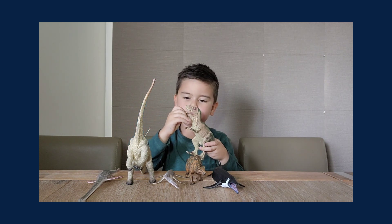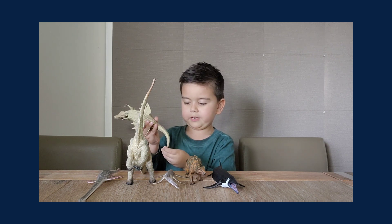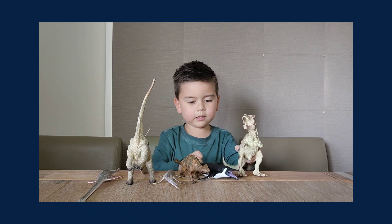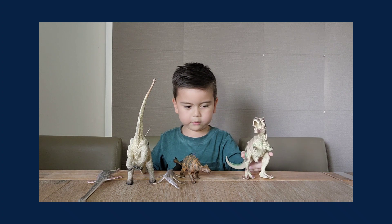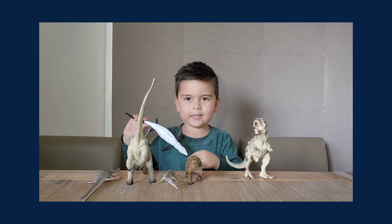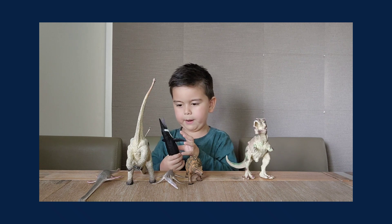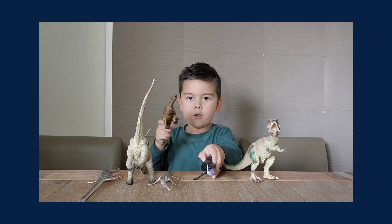Next up is the Chastosaurus. The Chastosaurus kind of looks like a penguin but it's a dinosaur, and it lives in water. They are funny looking and they have white bellies and spots all over them.